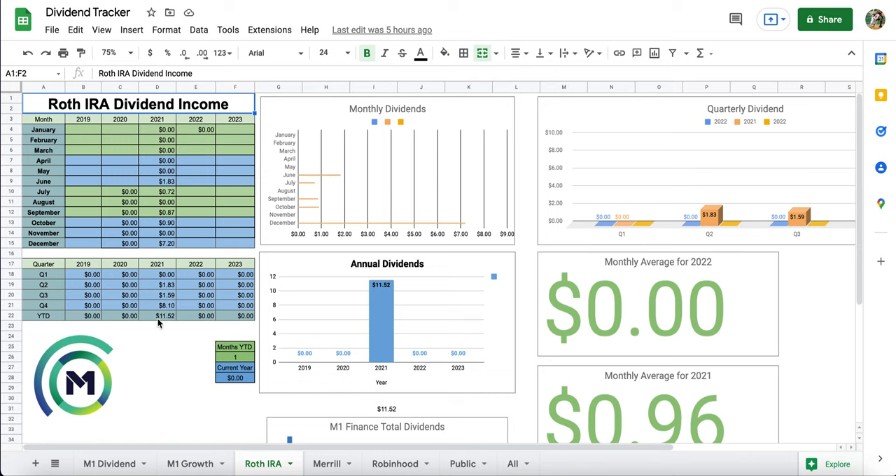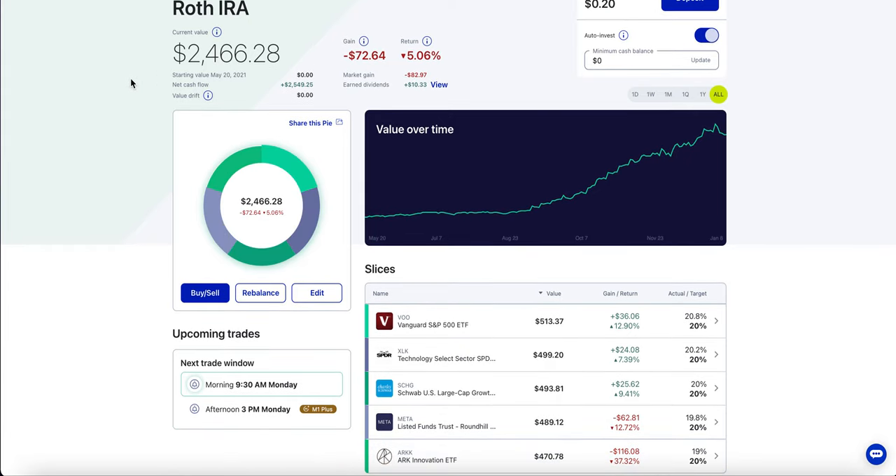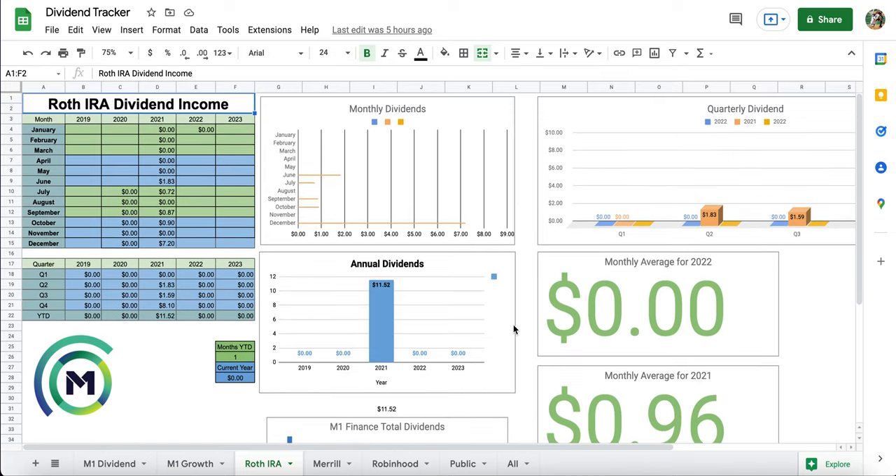In the Roth IRA, I got approximately $11.52, which isn't crazy. My portfolio there isn't as big — my Dividend Growth Portfolio is about $8,000 and my Growth Portfolio is about $4,000, so the Roth IRA is about half the size. We are reinvesting these dividends, and hopefully we'll see that snowball effect in five to ten years. I believe I invest about $100 every single week, trying to max out the $6,000 annual Roth IRA limit. Right now we're at about $5,200, so just about $800 shy of maxing it out.